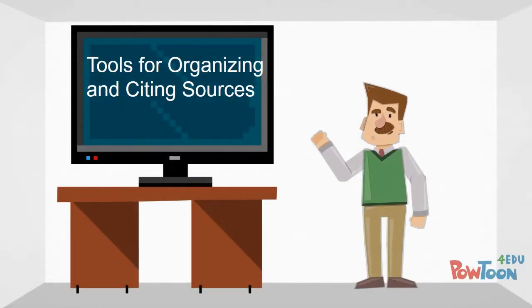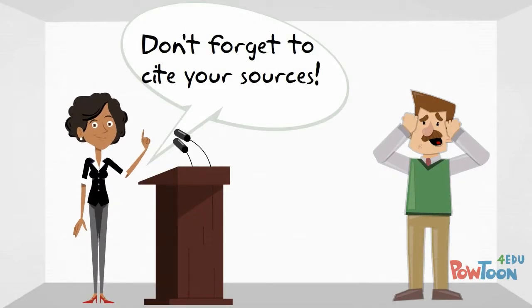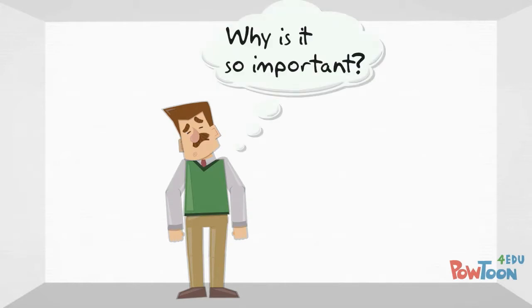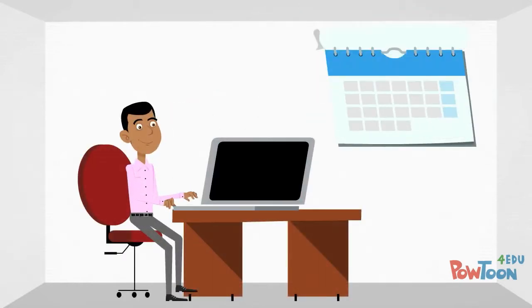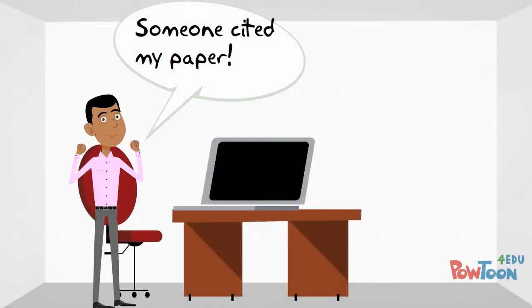In his organizational leadership classes, Jeff was constantly told that he needed to cite his sources. At first he wasn't sure why his professors cared so much about where he got his information. However, soon he realized that each source he used took time and effort to create.